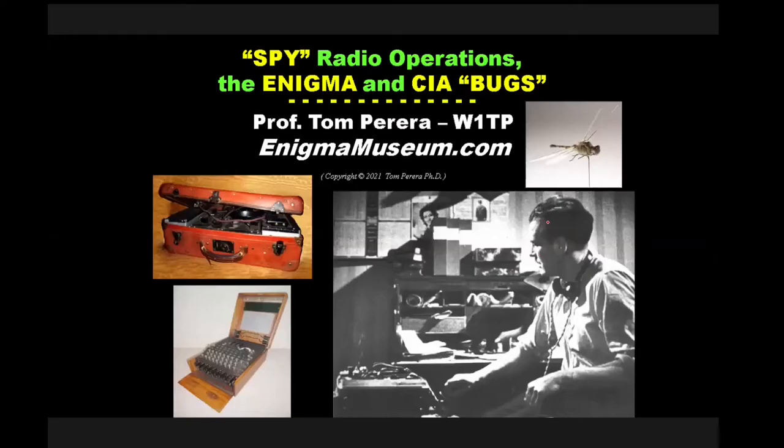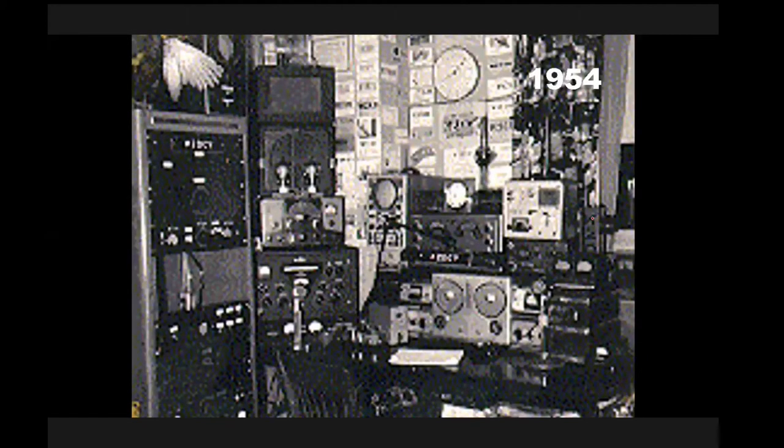I'm going to talk about spy radios, the Enigma, and CIA bugs. Along the way, I wanted to stop off at my second year as a ham radio operator. This is what my shack looked like after one year. I lived in New York City at the very end of World War II, and the surplus was amazing — you could go downtown and buy all this great stuff. You can tell from the stuff here that I was already a pack-rat collector. Way over on the right you'll see a World War II walkie-talkie — really my first World War II radio — and hundreds of World War II radios came after that.